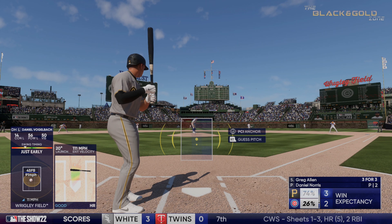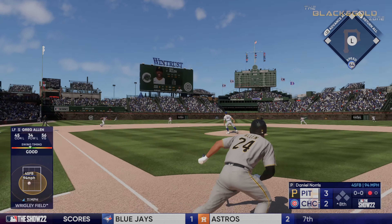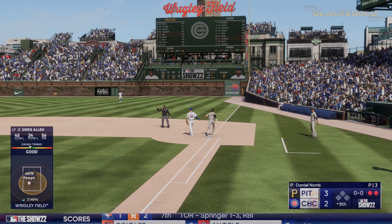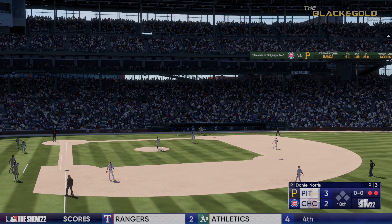Here's Greg Allen, left field, number 24. The pitch — swing and a ground ball out to short. Horner over to first. Two out. Fastball right down the middle. Usually a lot of damage done with that pitch — a hard grounder, but he wanted to get that ball in the air, maybe drive it into the gap.